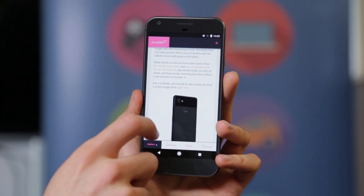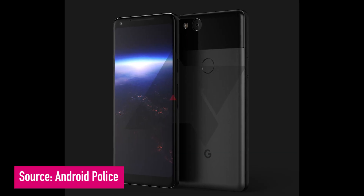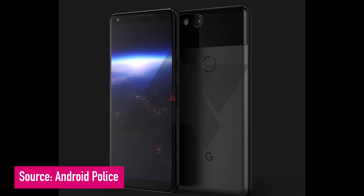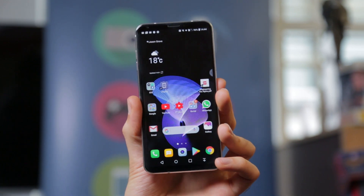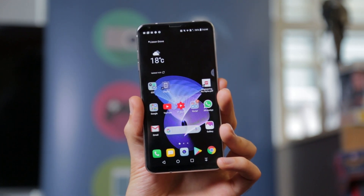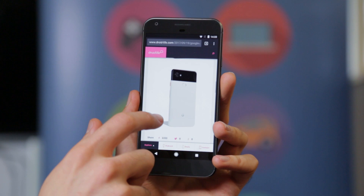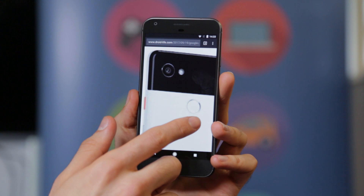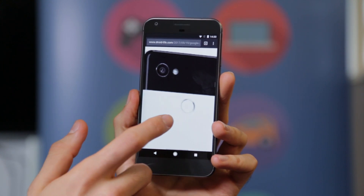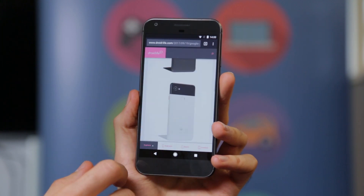Now onto the Pixel 2 XL, and it kind of looks like it's going to be an LG V30 Google Pixel lovechild. Reason being, it's got a 6-inch, relatively bezel-less, Quad HD OLED display — sound familiar? The LG V30 display looks like it is making a comeback. Only two colours have been confirmed for the Pixel 2 XL: Just Black, and Black and White, which kind of looks like a funky panda. As for price, the Pixel 2 XL 64GB looks like it's going to cost $849, whereas the high-capacity 128GB version is $949.